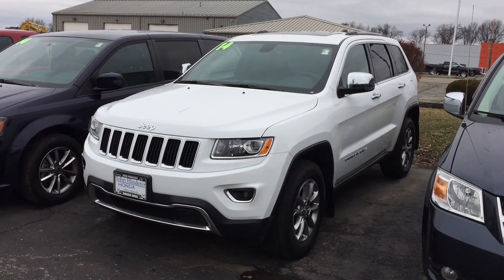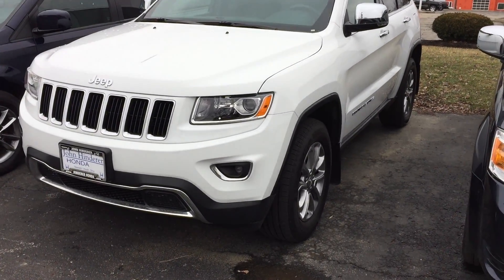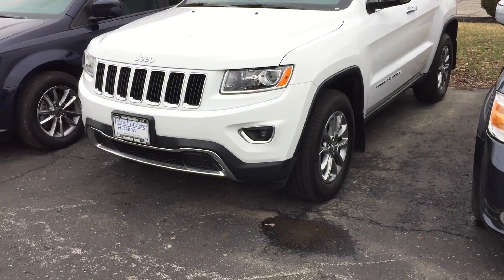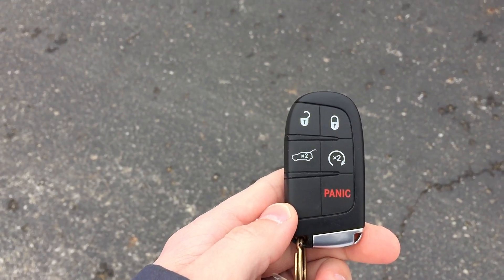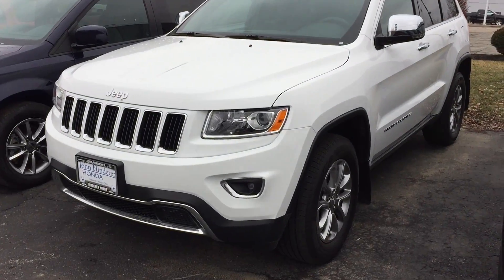Hi there, this is Matt Harper here at John Hinderer Honda, taking a video of the 2014 Jeep Grand Cherokee that you were checking out online. I'm going to answer all your questions about the Jeep. It does have the remote start on the key fob, and I'm going to walk around it and look for any major scratches or dings.